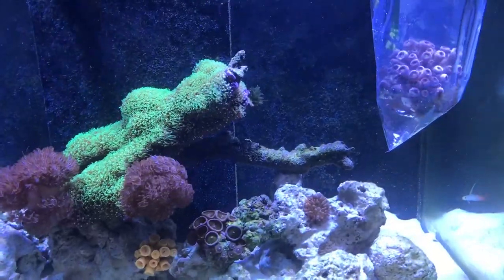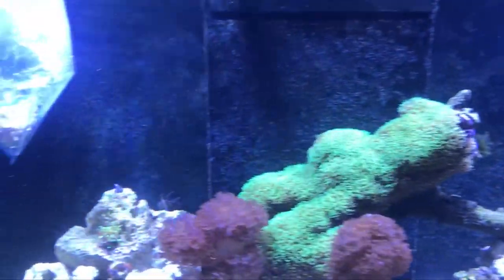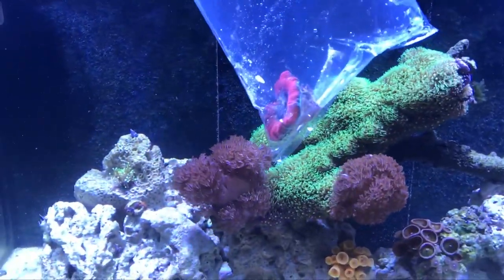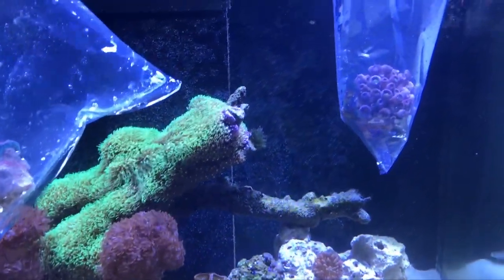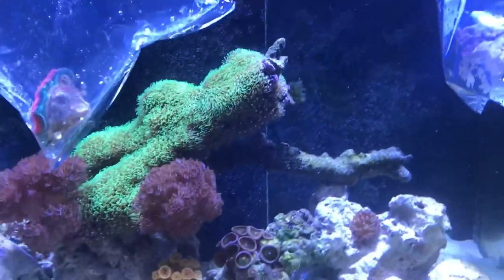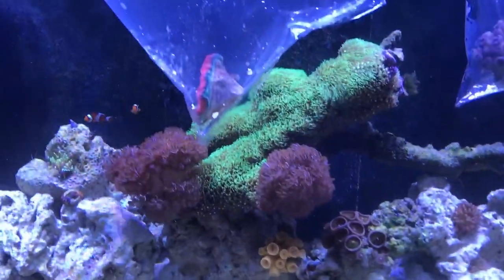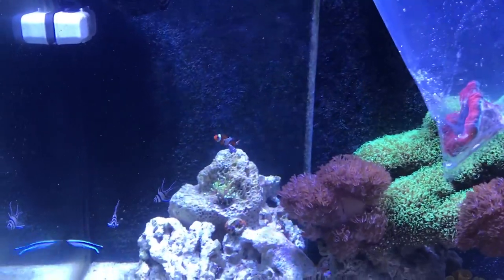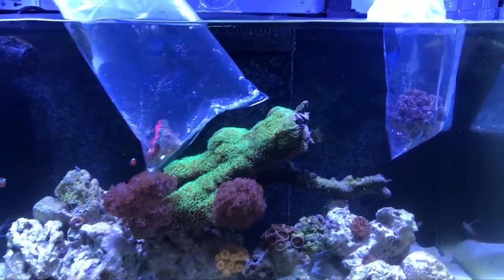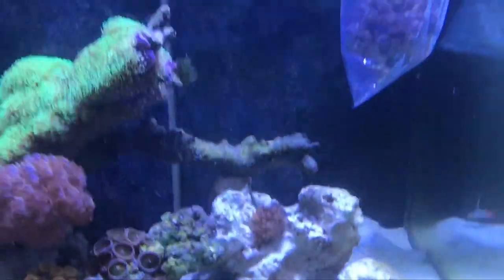At the store I also saw a really interesting-looking harlequin shrimp. I learned that it only eats starfish — you have to get one starfish every two weeks. You can't add more than one starfish at a time because if there are too many starfish in the tank with corals, the starfish will eat the coral. So you only get enough for one or two weeks of feedings. They're super cute — I took a video and I'm going to add it to this video. Right now I'm going to let the two new corals acclimate, and I'll be back when I settle them in.